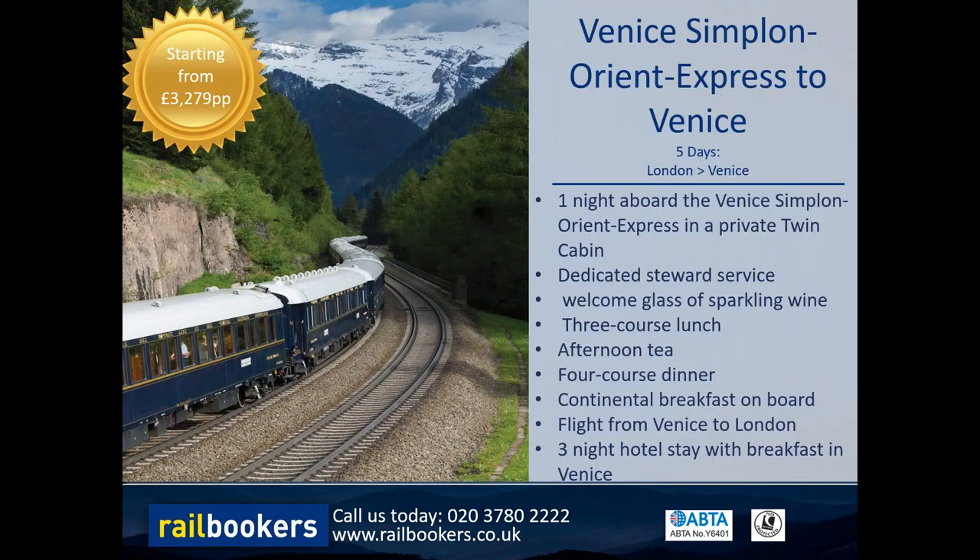This particular Orient Express holiday, suggested as a five-day itinerary, is priced at £3,279 per person. That includes your one night on board the Orient Express in a private twin cabin with a dedicated steward, a welcome drink on arrival, a three-course lunch, afternoon tea, a four-course dinner, and continental breakfast the following morning. The price also includes three nights hotel stay in Venice on a bed and breakfast basis and the flight back from Venice to London.